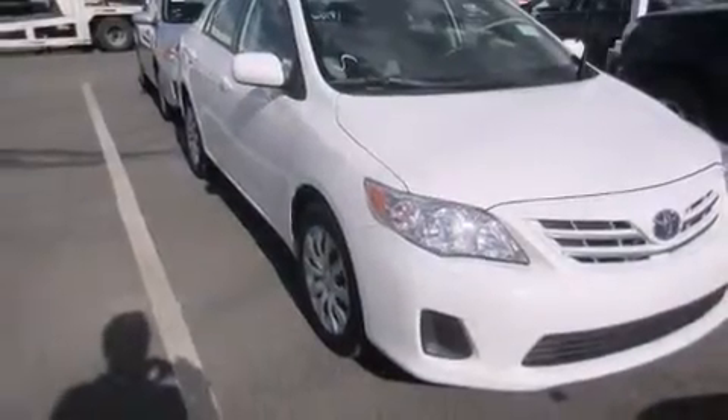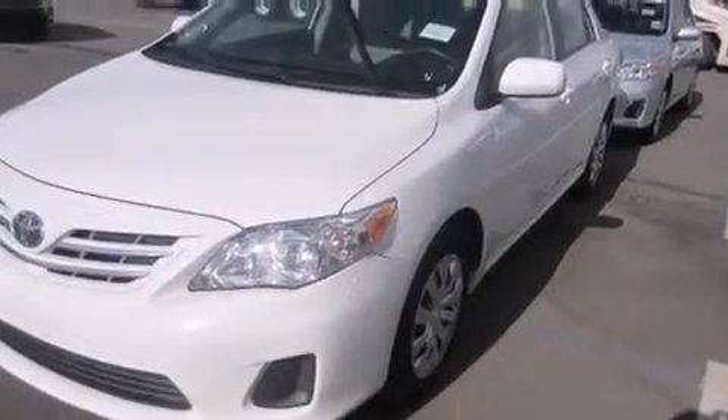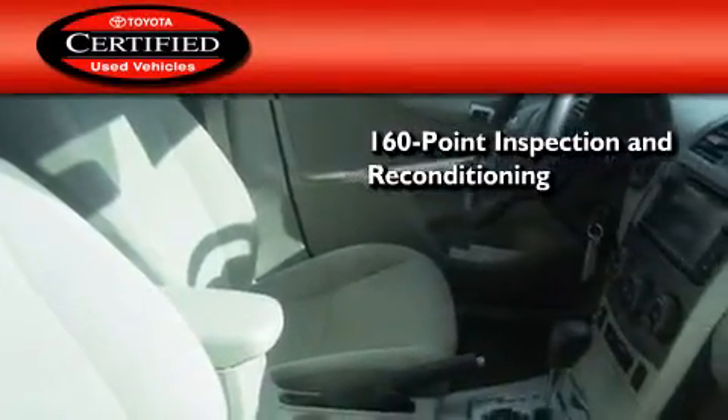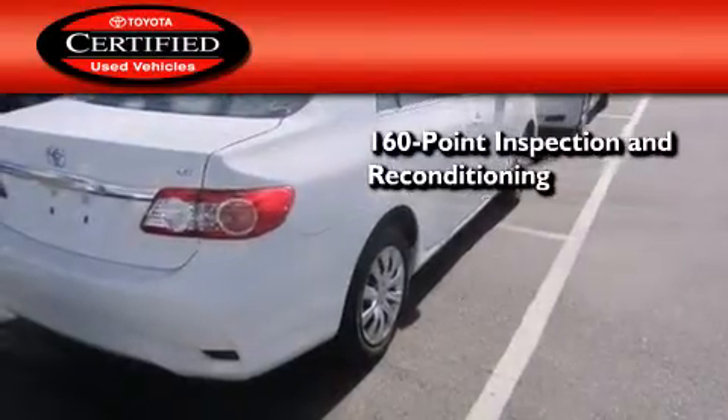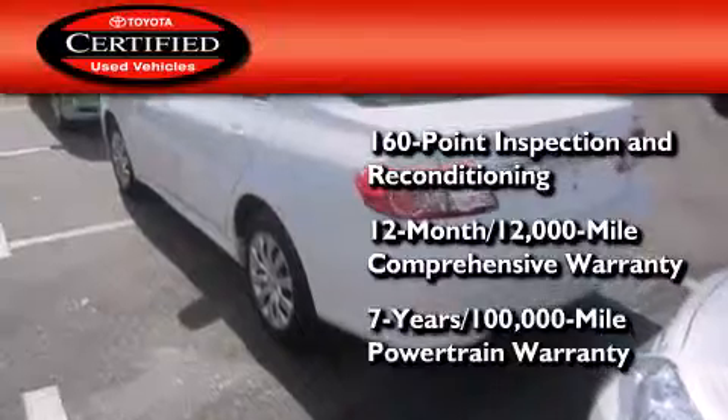With an EPA estimated rating of 34 miles per gallon on the highway, this automobile is clearly a fuel-efficient choice. Toyota certification includes a 160-point inspection and an extensive reconditioning process, plus a 12-month, 12,000-mile comprehensive warranty, and a 7-year, 100,000-mile powertrain warranty.